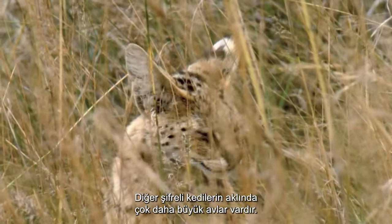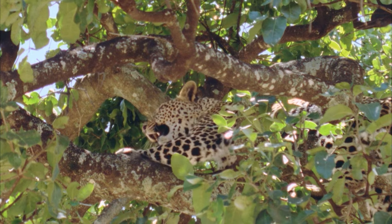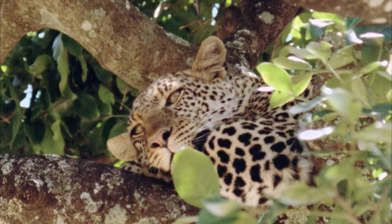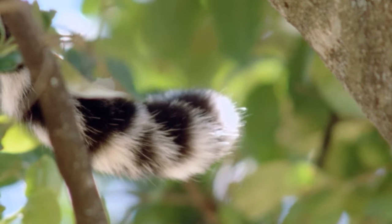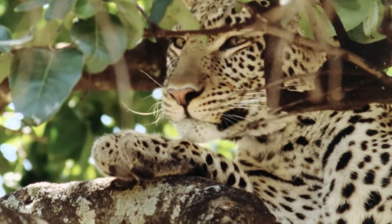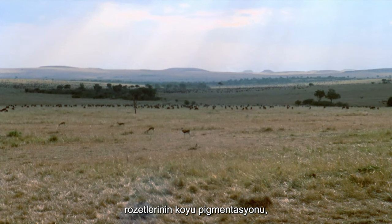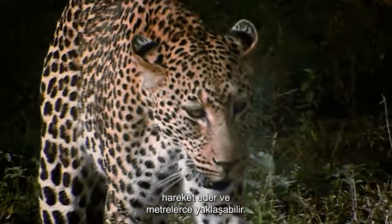Other cryptic cats have far larger prey in mind. Arguably the king of camouflage, the leopard blends with the branches of its treetop vantage point. Everything about the muscular leopard appears to have evolved for camouflage and stealth — with eyes the color of leaves and dark rosettes merging with the bark of trees. When this predator comes to the ground, it moves in silence and can approach to within meters of its unsuspecting prey.